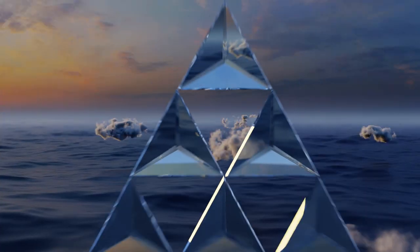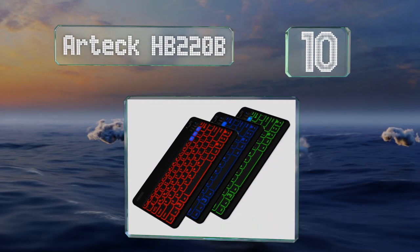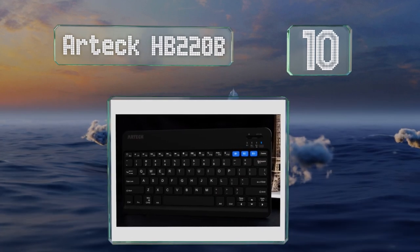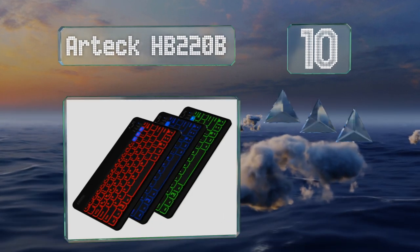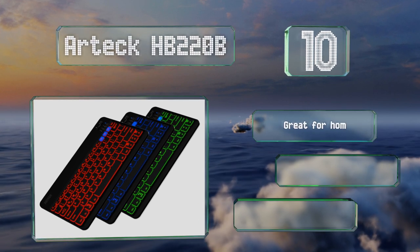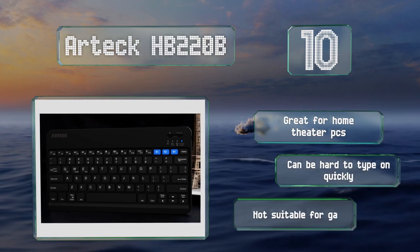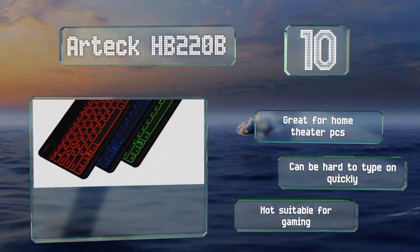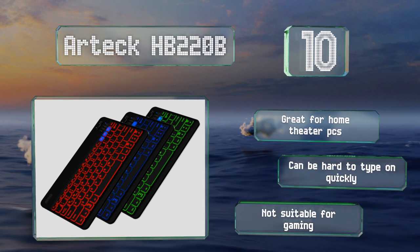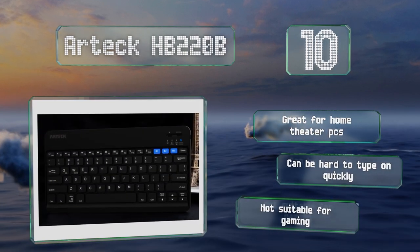Starting off our list at number 10, the recently updated Artec HP220B is remarkably thin and light, making it a convenient companion to a tablet or even a smartphone when you're on the go. It connects to up to three devices at the same time and you can switch between them with the touch of a button. It's great for home theater PCs, however it can be hard to type on quickly and it's not suitable for gaming.